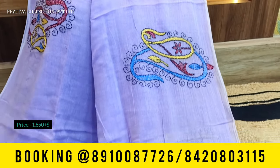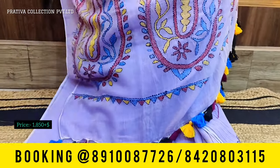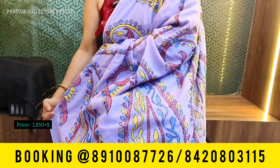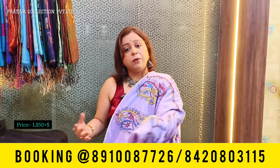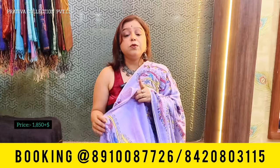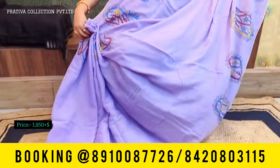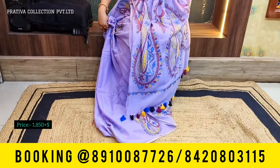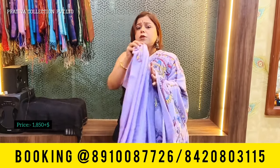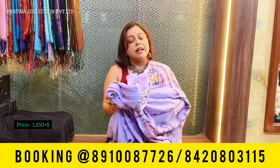Katha work means handwork, and the pallu also has this beautiful katha work. Very beautiful, very trendy sarees priced at only 18.50 plus shipping. This is the semi-drape look of the saree — very beautiful, elegant, and low maintenance. These sarees will not come with blouse piece.